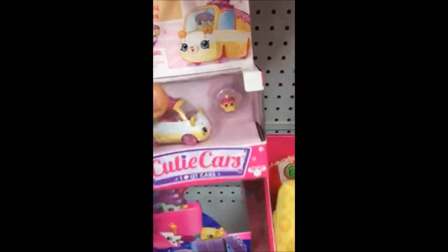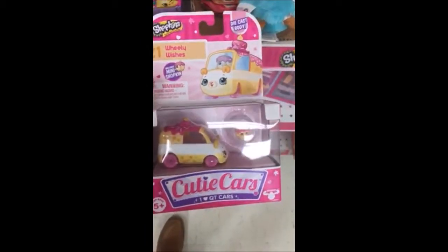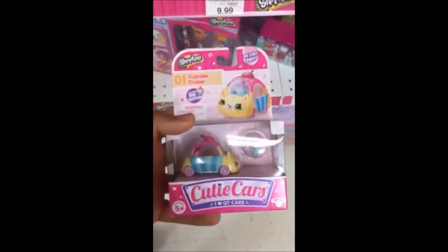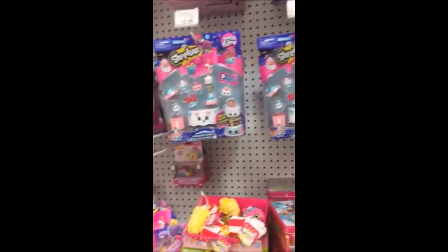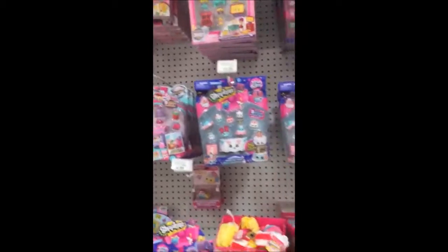That one — that is cool. Wheelie Wishes. It includes a mini Shopkin. Let's look at that one. The Cupcake Cruiser looks pretty cool. I think we're in business here guys. They have some new ones here that I haven't seen before — so very cool. Definitely go out to your local Toys R Us if you're looking for new Shopkins, because they have some new stuff.